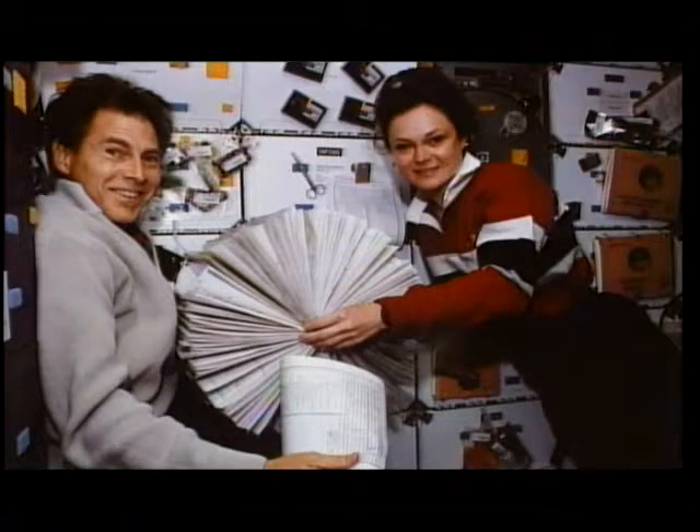The book you see Sam and I holding contains the target procedures. We observed hundreds of targets and had an individual procedure for each one. We affectionately named this book 'The Rolodex,' since it became so full with all the new procedures the ground uplinked. We had a little fun with it in zero-G.